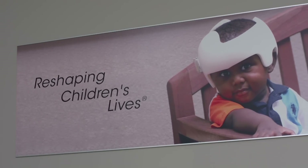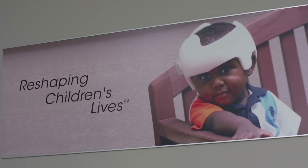Cranial Technologies. We don't just reshape heads. We reshape lives.